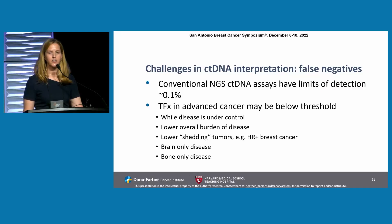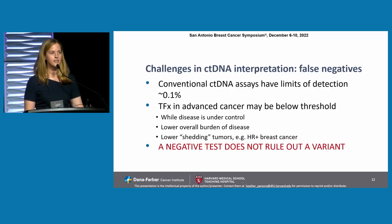Another challenge in ctDNA interpretation includes false negatives. Conventional NGS ctDNA assays have limits of detection of around 1 in 1,000. But tumor fraction in advanced cancer may be below that threshold, especially while disease is under good control, while there's lower overall burden of disease, in lower-shedding tumors such as hormone receptor-positive breast cancer, and in brain-only and bone-only disease. A negative test does not rule out a variant on a blood test. It's important to do these tests at the time of suspected progression, and if you're really convinced something might be there, a tumor test might be warranted.